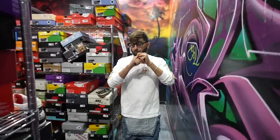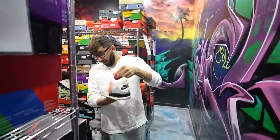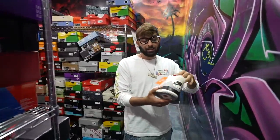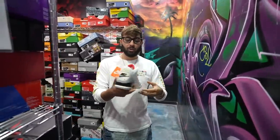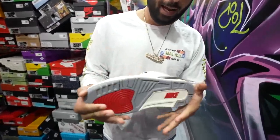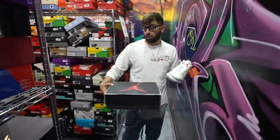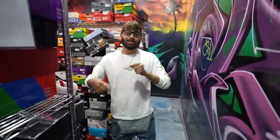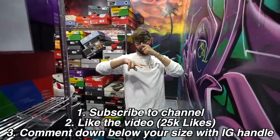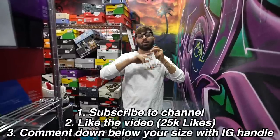Before we get into the rest of the video, the winner of our last giveaway is right here. For this video, we're giving away a pair of Jordan 3 Reimagined — I don't think these are officially out yet. This is a beautiful shoe, one of my favorite shoes ever. We're giving away this shoe. All you gotta do to enter is like this video, get it to 25,000 likes, comment your size and Instagram handle, and hit the subscribe button. We're on the road to 2 million.